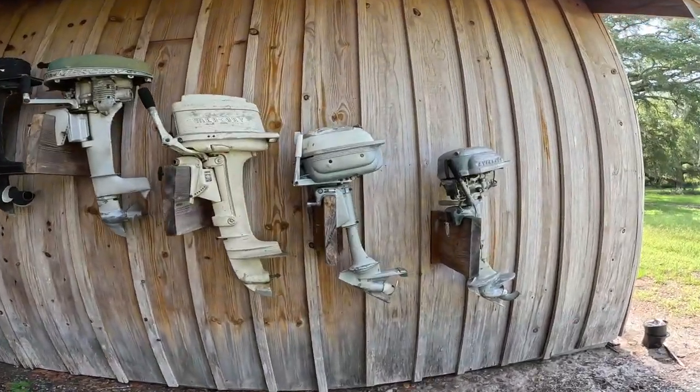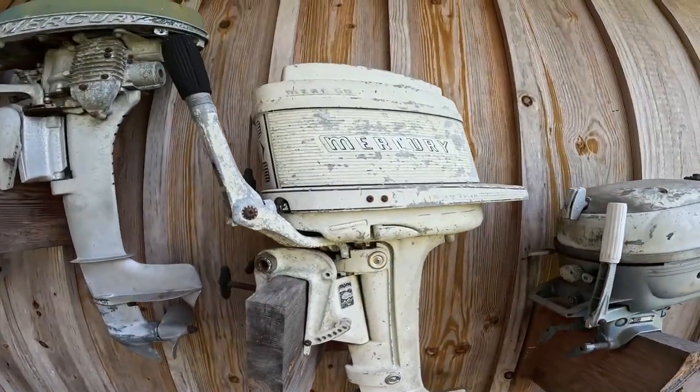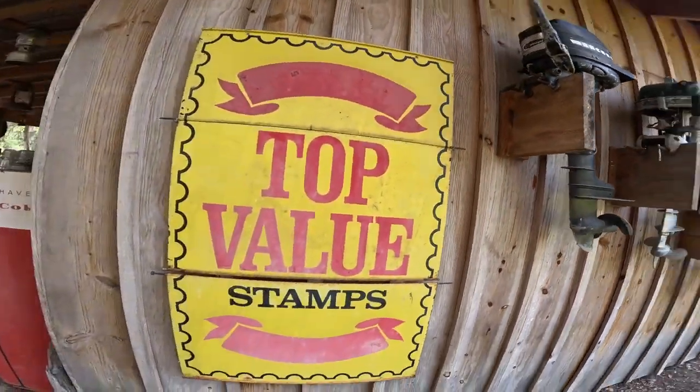This is pretty cool too - look at the boat motors just going up the wall, old boats, Mercury. So neat, so neat.